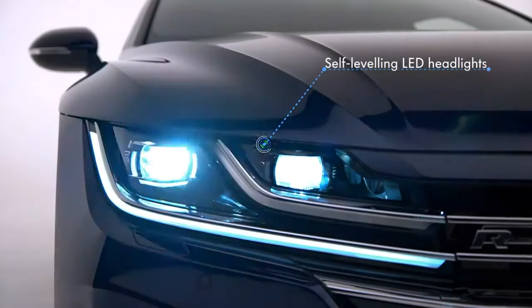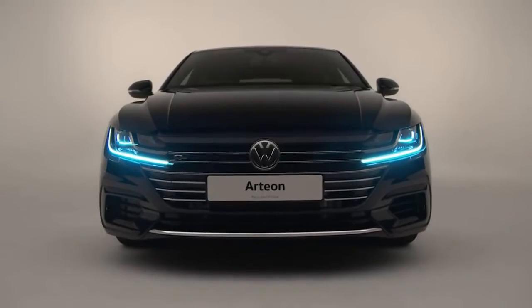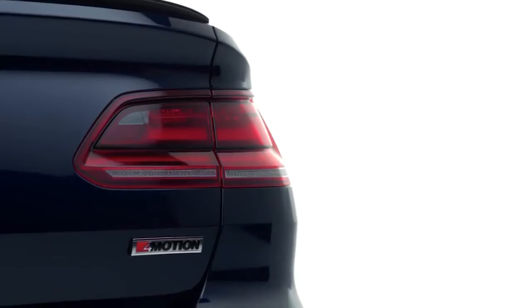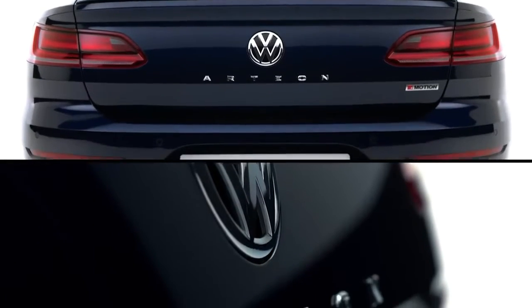The intelligent self-levelling LED headlights with daytime running complement the sporty bonnet and chrome radiator grille, forming the new Volkswagen face, whilst the LED taillights with dynamic indicators and distinctive Arteon lettering complete the look.